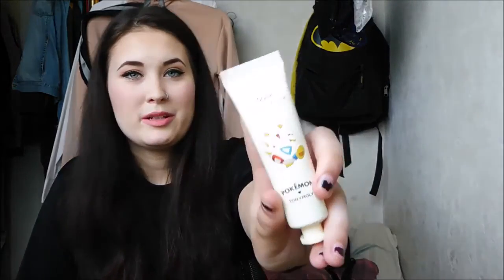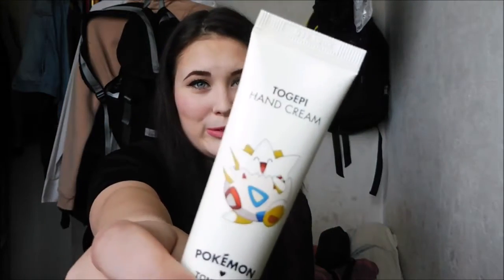Then I have another Tony Moly Pokémon edition product — this is a hand cream with citrus scent, and it features Togepi. I just bought this because it was cute. I don't really use hand cream but maybe I'll use it more now.